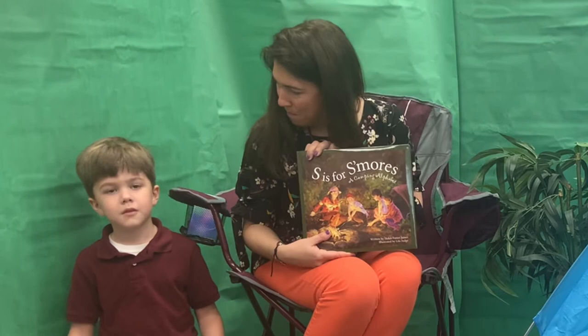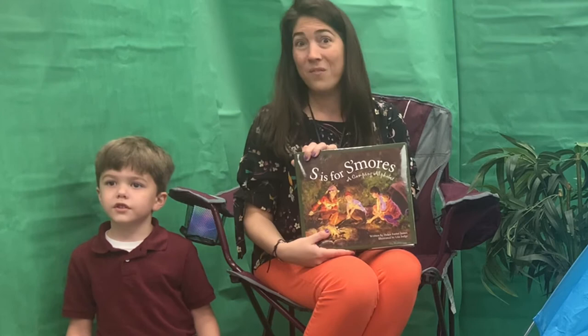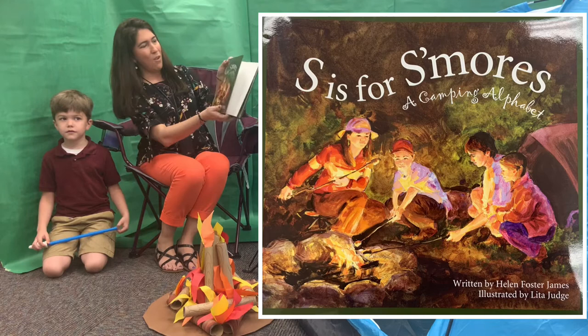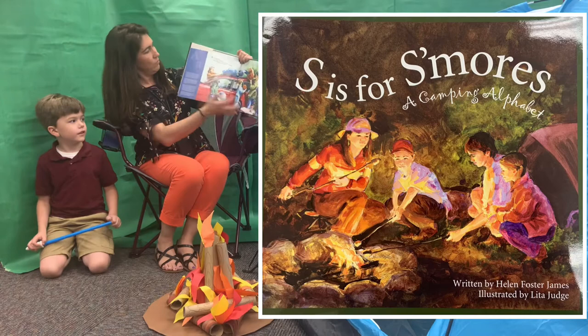I do have a helper with me today. What's your name? Niko. And I am going to say the letters as she turns the page, so help with the letters. Alright here we go — S is for S'mores.